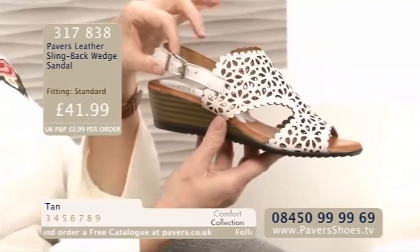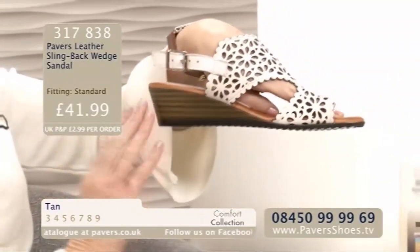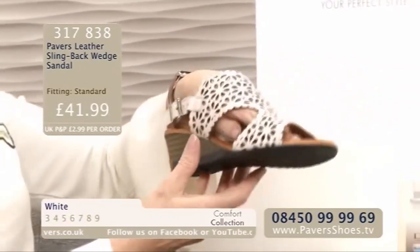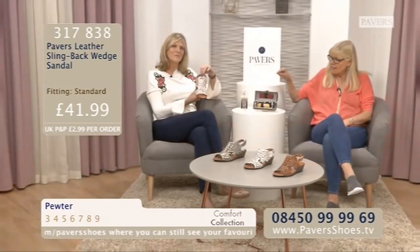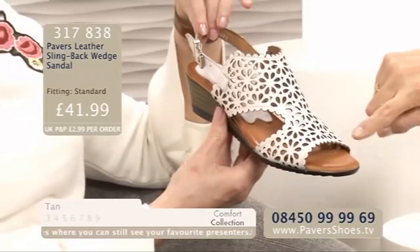You've actually got a leather insole which feels so silky soft as well. You've got the back strap which has got a buckle. You've got the wedge which is like a wood effect, really lovely, probably about an inch and a half. Great grip underneath in three fantastic colours. I love the white, I think that is stunning. The pewter is amazing and that tan looks really expensive.